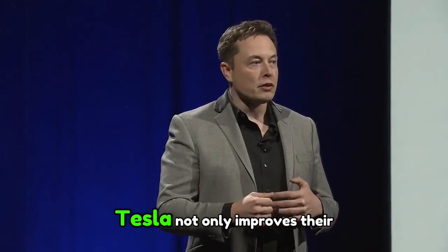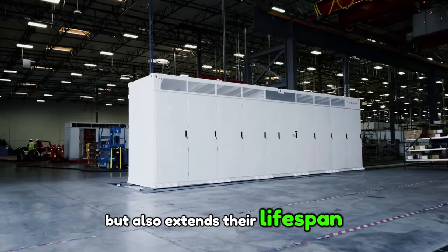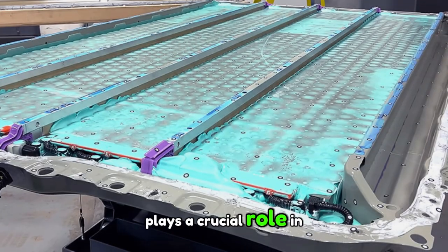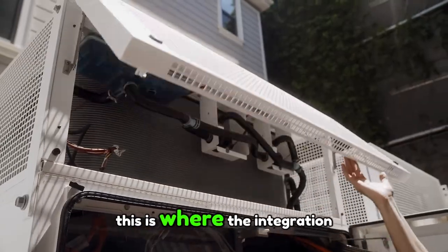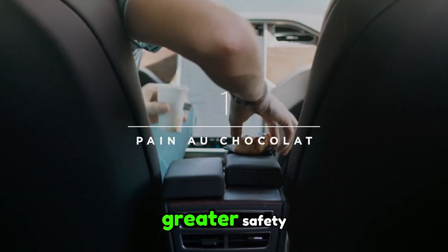By incorporating manganese into batteries, Tesla not only improves their energy density but also extends their lifespan, allowing electric vehicles to travel greater distances while maintaining increased longevity. Energy density plays a crucial role in battery performance — the higher this density, the more energy the battery can store, and therefore the greater the range of vehicles. With the 4680 Gen 3 battery, Tesla seeks to increase this density while ensuring the safety and durability of the batteries. This is where the integration of manganese proves to be the ideal solution, offering both more energy and greater safety.